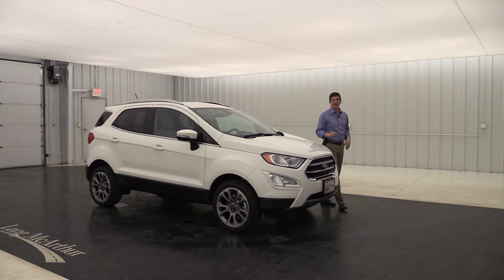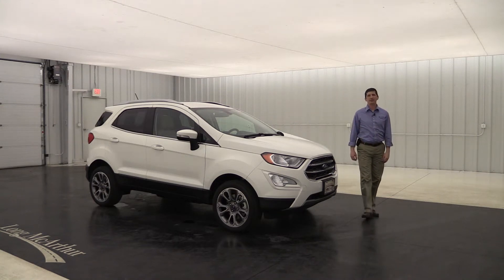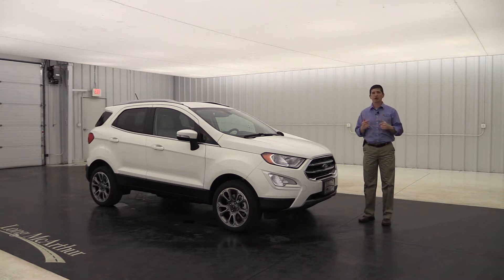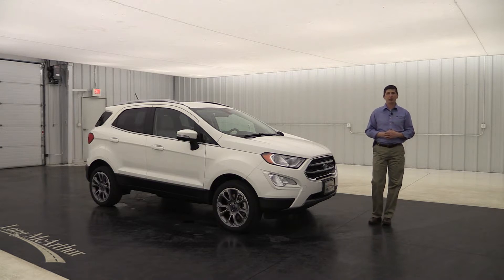2018 Ford EcoSport Titanium. Hi, I'm Tim Bartz, Internet Sales Manager at Long MacArthur Ford. In this video we're going to go over all the standard as well as option equipment that is available on the Titanium trim of the 2018 Ford EcoSport.